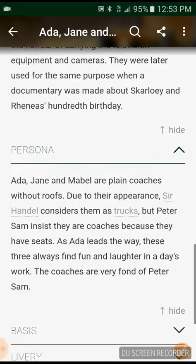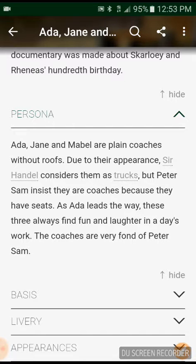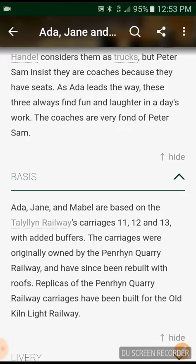They are really old engines. Ada, Jane and Mabel are open coaches without a roof. Due to their appearance, they look the same as trucks, but Peter Sam says they are coaches because they have seats. Ada, Jane and Mabel are based on the Talyllyn Railway's carriages 11, 12, 13 without buffers.